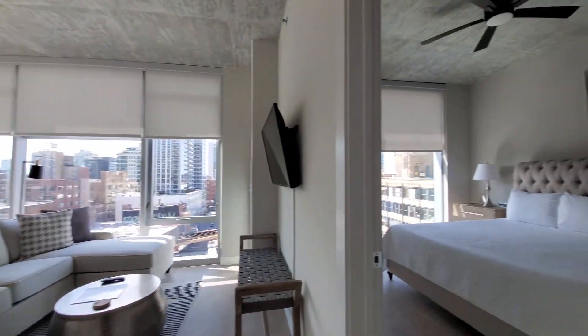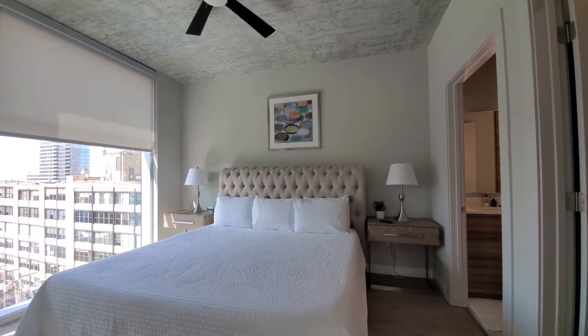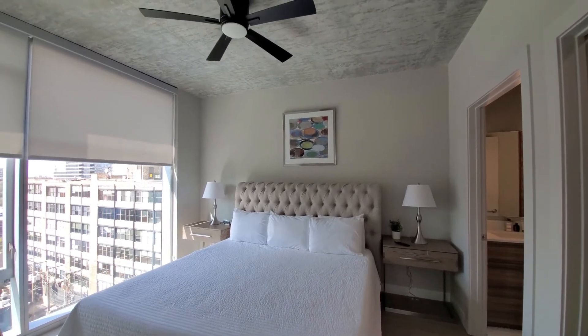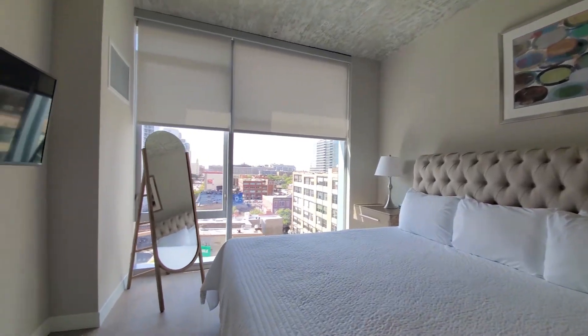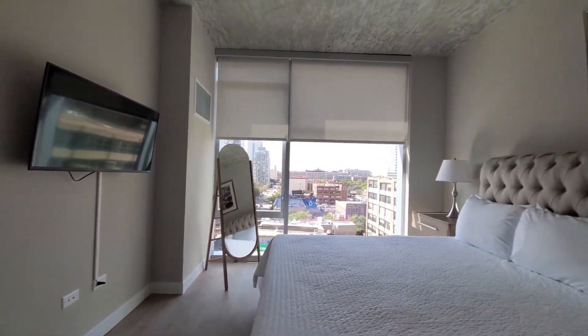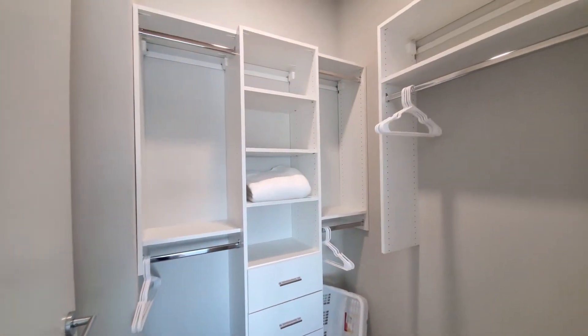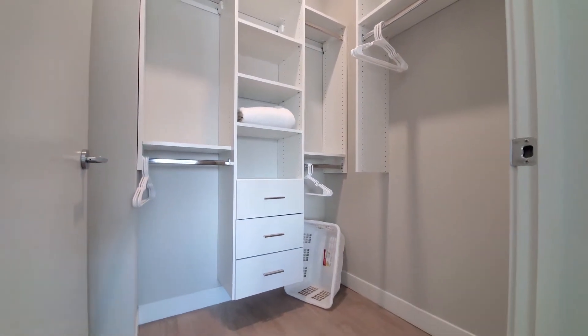Turning into the master primary bedroom — a king size bed, ceiling fan, and floor-to-ceiling windows again with roller shades. There's another TV. The walk-in closet has custom organizers, and there's additional bedding and a laundry basket.